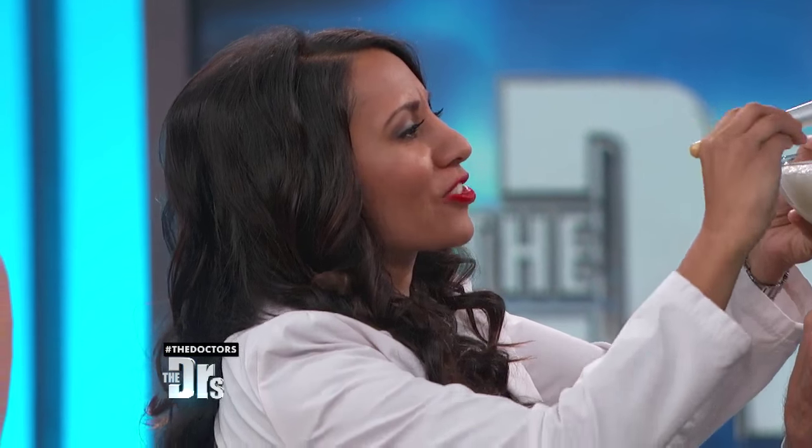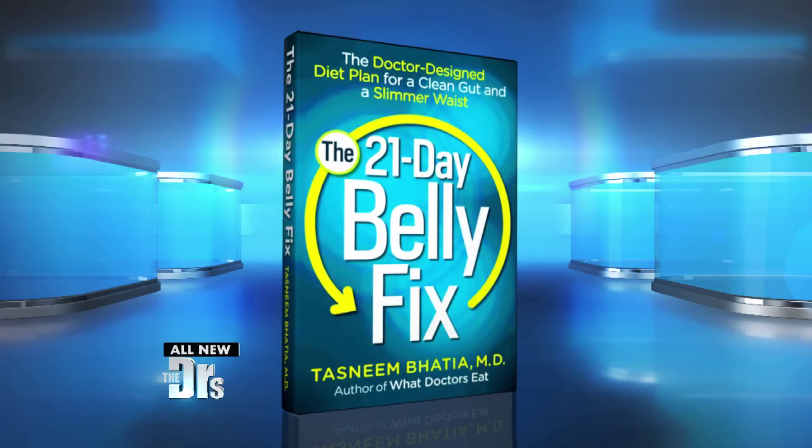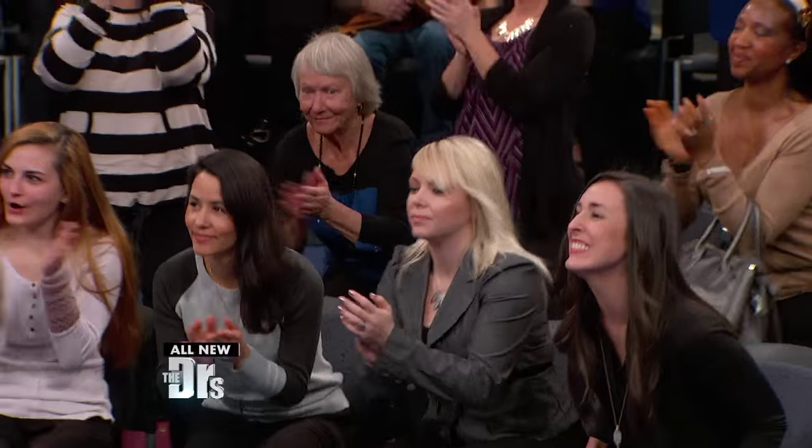We're going to put this on directly to that double chin area. If you use it about once a week, apply it for about 10 to 15 minutes — it smells good — and then wash it off, and hopefully it'll tighten up that area. If you want more kitchen prescriptions and ways to keep your figure trim, you can check out Dr. Taz's new book, The 21-Day Belly Fix. And everyone today is going home with a copy of the book. Thanks for being with us.